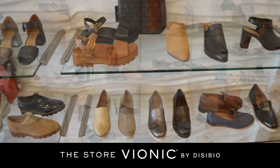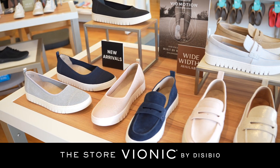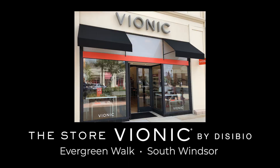Each of our Vionic shoes has a built-in orthotic for comfort and support, which helps with many common foot problems that you won't have to suffer any longer. Visit Vionic by Decibio today at the Promenade Shops at Evergreen Walk in South Windsor for all your footwear needs.